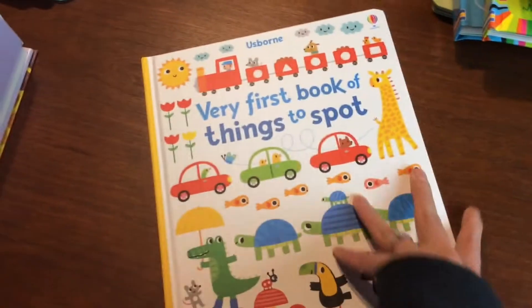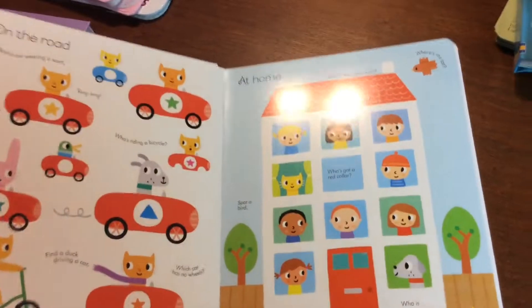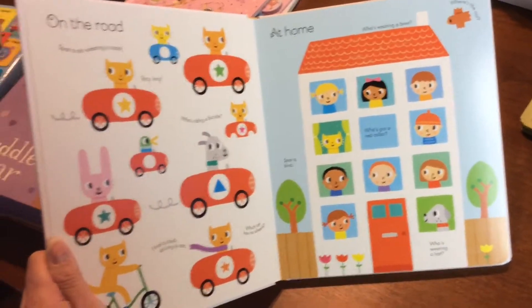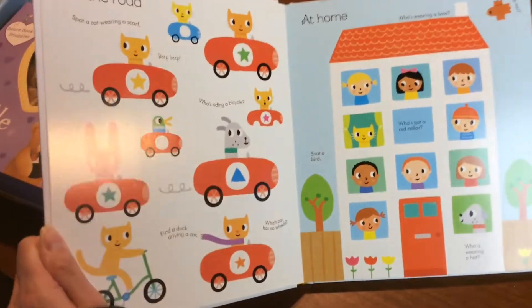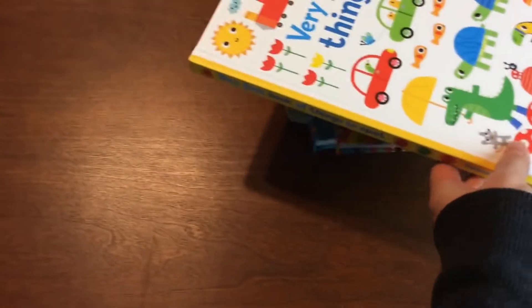Very First Book of Things to Swap — just like the one we just saw, except there's lots more to seek and find. 'Who's riding a bicycle?' — so what is a bicycle and who's riding it? It's a great seek-and-find book. We have lots of different ones of those, so make sure you check those out.